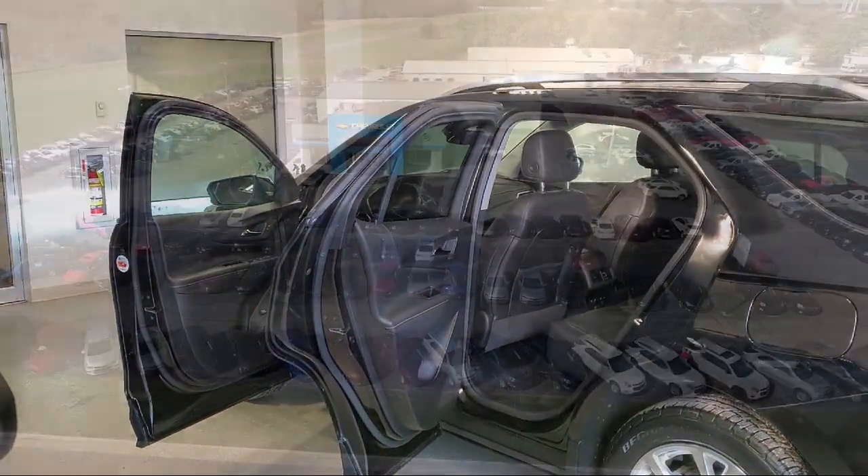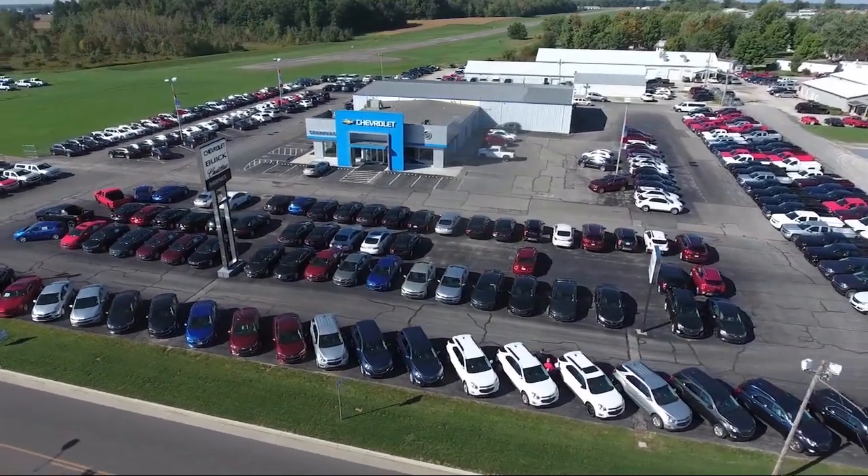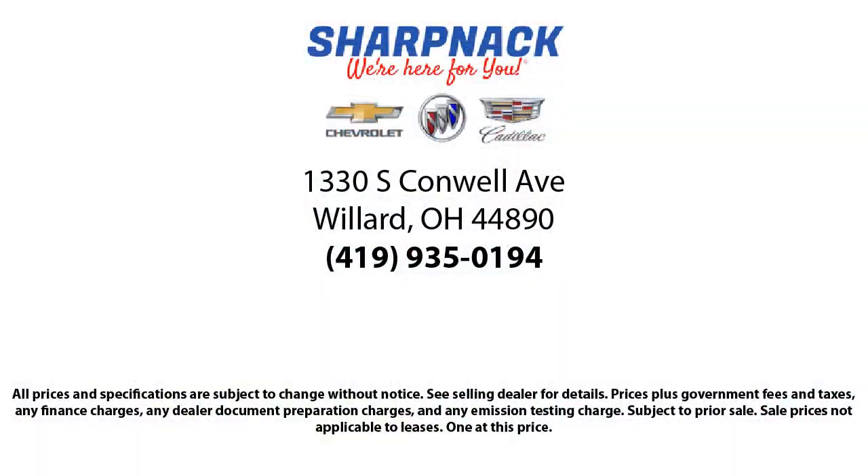It is the Sharp Knack promise to be straightforward, never to pressure anyone, and to keep all promises made. So come see us today. We're located at 1330 South Conwell Avenue. Sharp Knack Chevrolet Buick Cadillac — we're here for you.